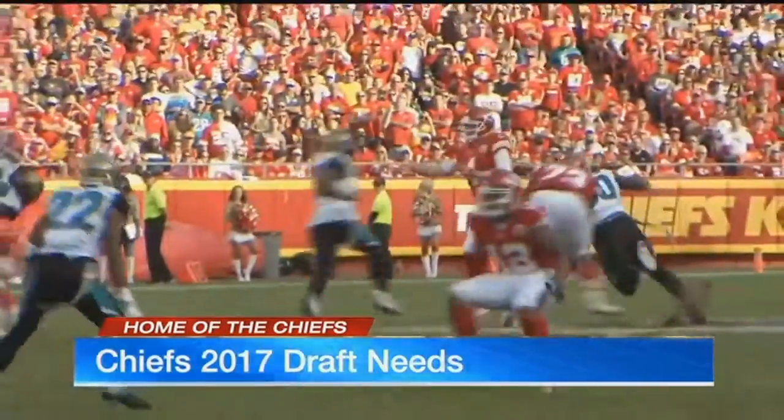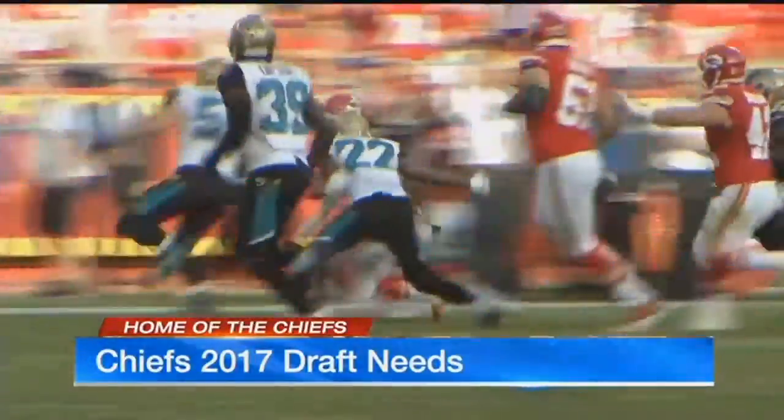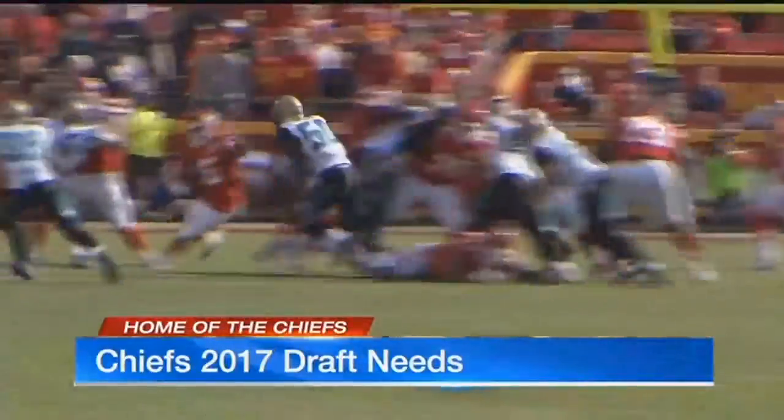Yeah, there sure is. The Chiefs need to look at another running back. Jamal Charles is gone, so that leaves the Chiefs with Spencer Ware, Charkandrick West, and C.J. Spiller in the backfield.